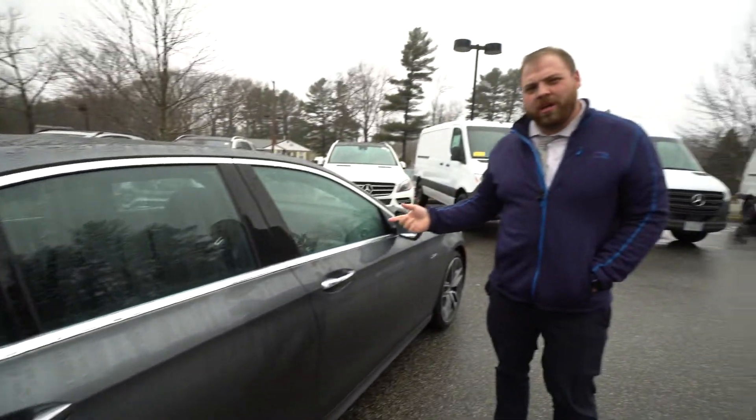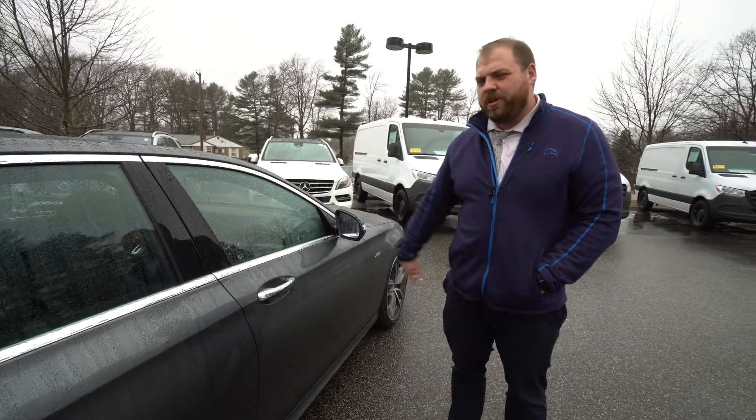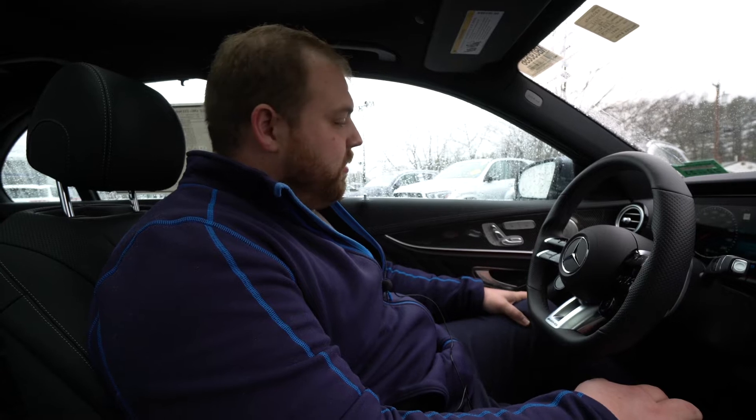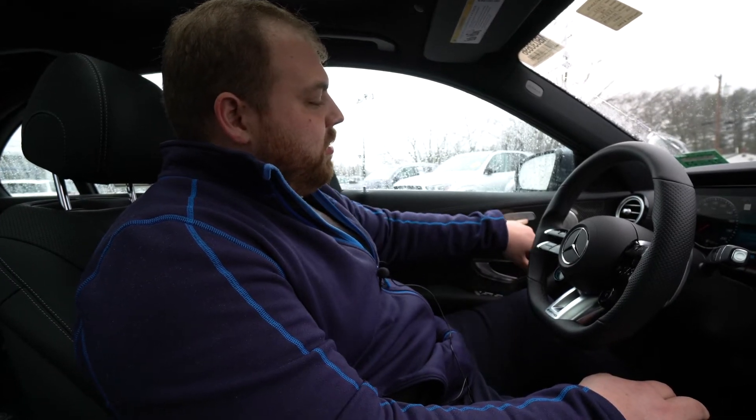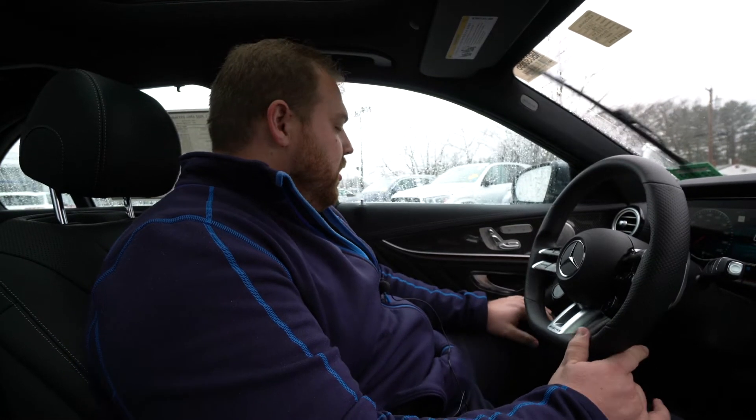Now we are going to go inside and check out some of the options and features in there. Inside the car, right along the side here, we do have our heated seat controls as well as ventilated seats, which is a nice option. We do have a heated steering wheel in here as well.